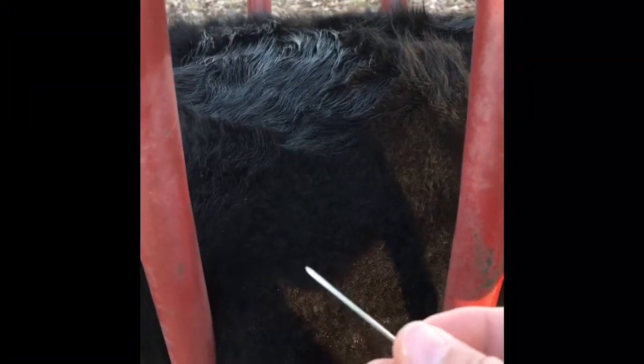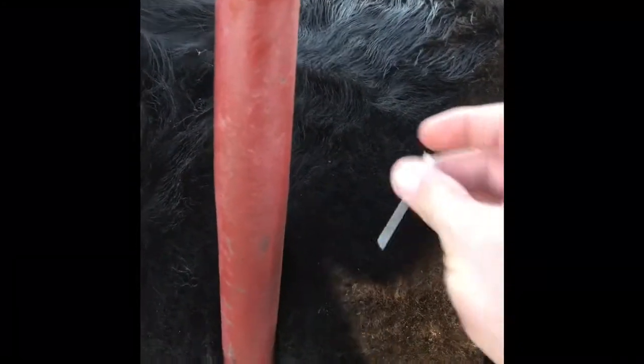We now have bloat blocks out — if you don't have any, guys need to get some. But this is the best thing I found: I got a 16 gauge needle, it's an inch and a half long.